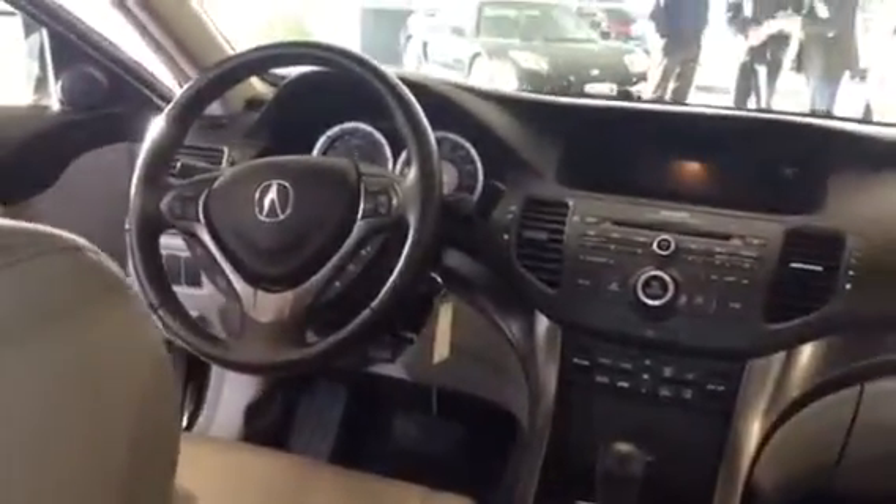Driving this car is perfect. You've got a nice turning radius, a lot of great ergonomics. It's comfortable, it's very quiet, it's refined. It's a luxury vehicle — it's an Acura at the end of the day.